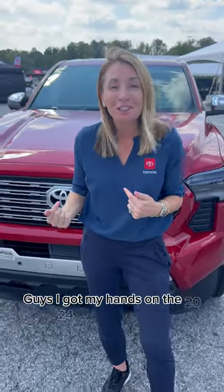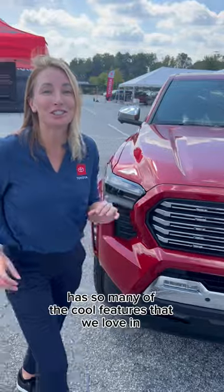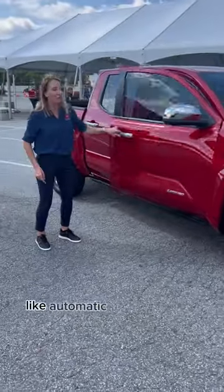Guys, I got my hands on the 2024 Toyota Tacoma. Let's take a look. This Tacoma has so many of the cool features that we love in the Tundra and the Sequoia, like automatic running boards.